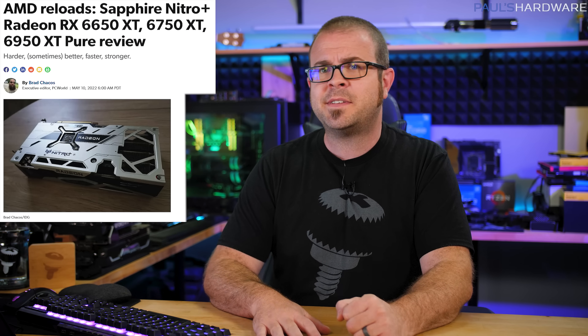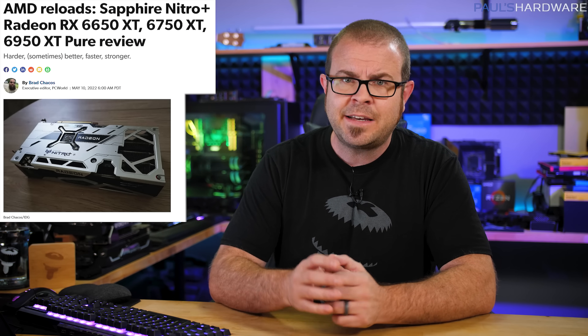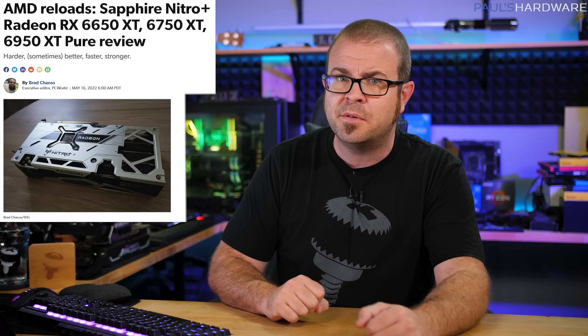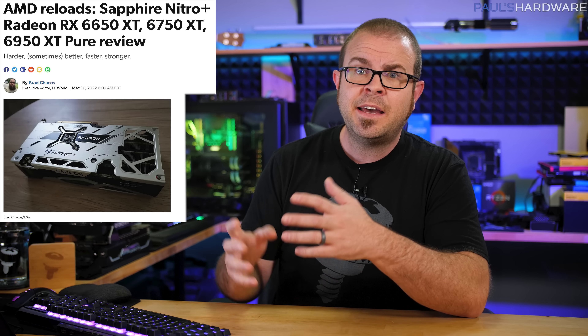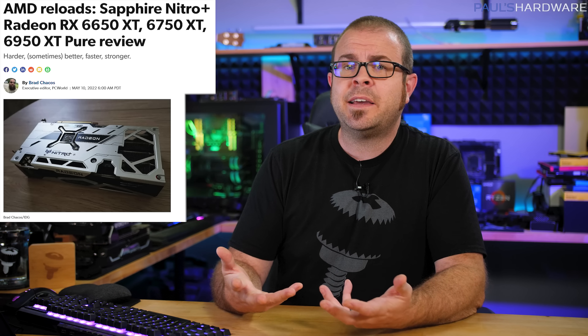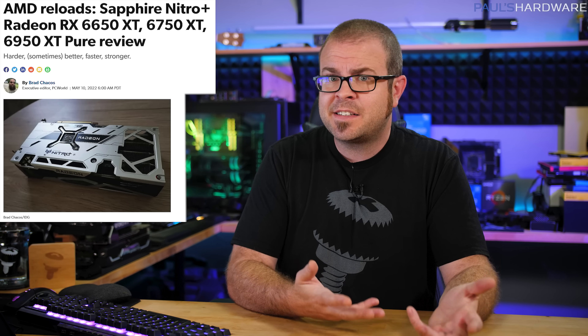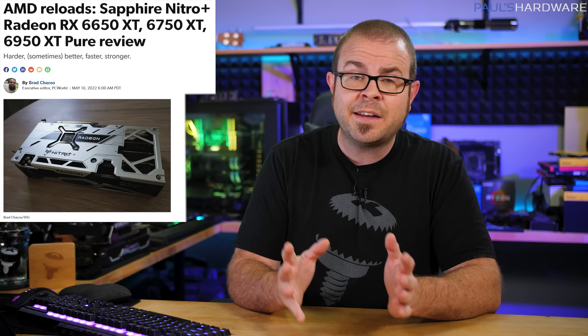We begin with the big hardware launch that actually happened this week. On Tuesday, AMD's new Radeon 6X50 XT GPUs debuted — specifically the 6650 XT, 6750 XT, and the new flagship 6950 XT. They're all slightly boosted variants of the 6600 XT, 6700 XT, and 6900 XT, with slightly increased core clocks, GDDR6 VRAM that's about 10% faster, and increased board power and pricing.